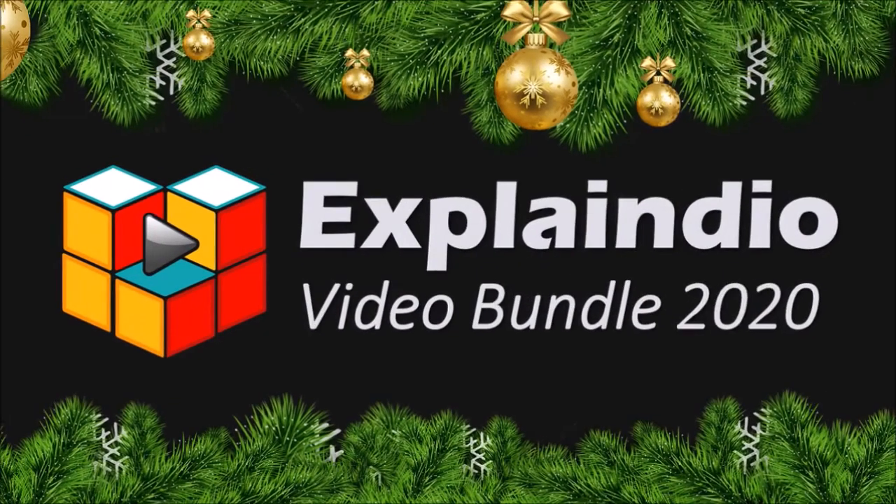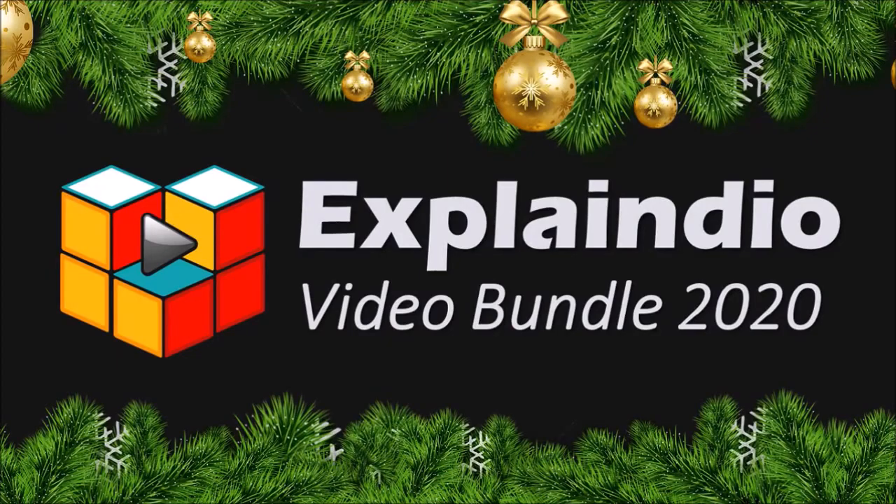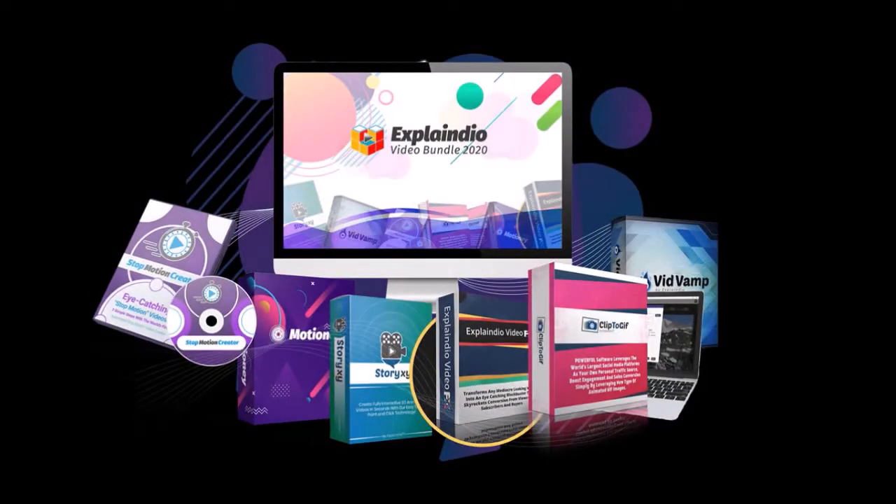Hey guys, Anthony here. In this video I'd like to share with you this great offer on the Explainedio Video Bundle 2020, which is a bundle of seven very useful video apps, most of which I personally use.